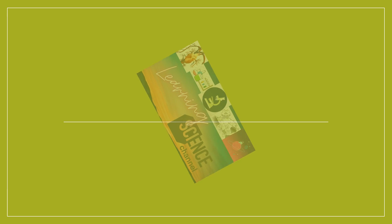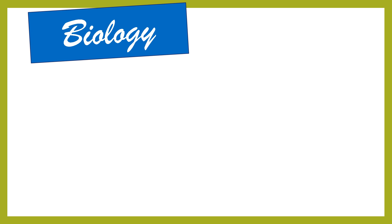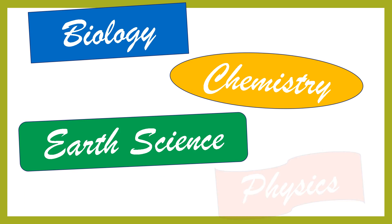Welcome to Learning Science Channel, a platform that provides educational videos of various concepts which will help learners in gaining and understanding different fields of science like biology, chemistry, earth science, and physics.